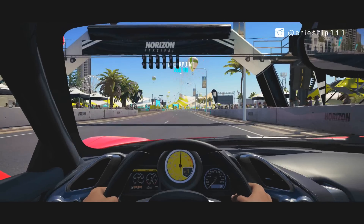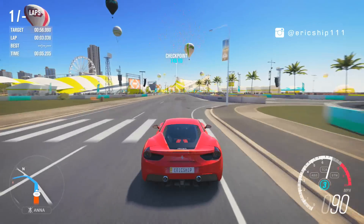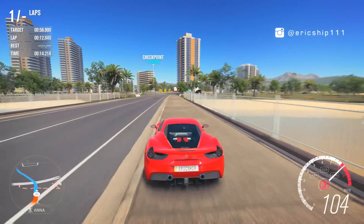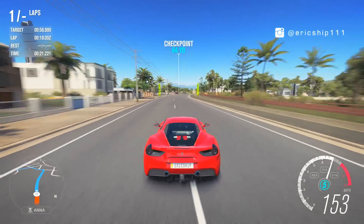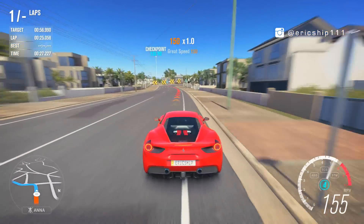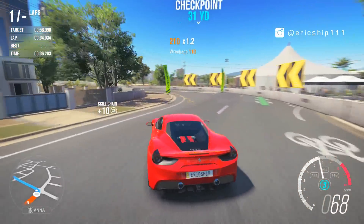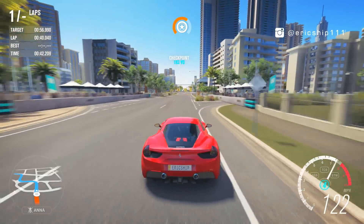Now I'm in the Ferrari 488 GTB and right off the line there's actually not as much wheel spin as I thought, given that it's rear-wheel drive. Of course this is also mid-engine, so a lot of weight has been put onto the rear wheels. Coming through the second corner there was a little bit of wheel spin, because you have to be somewhat careful exiting corners with the GTB — there's just so much power that wheel spinning is quite prevalent. The gear ratios also feel quite short, so I'm chewing through the gears quite often.